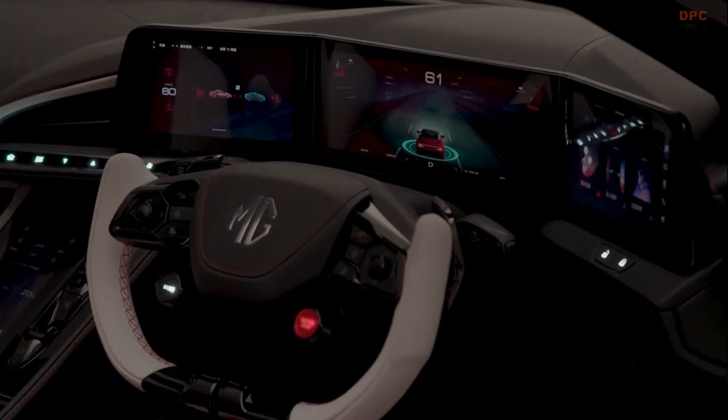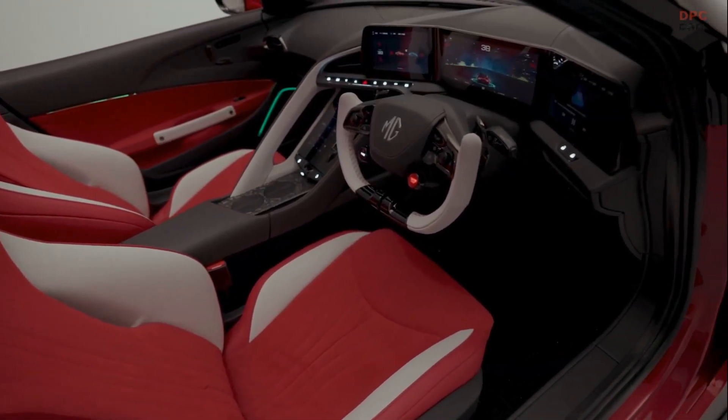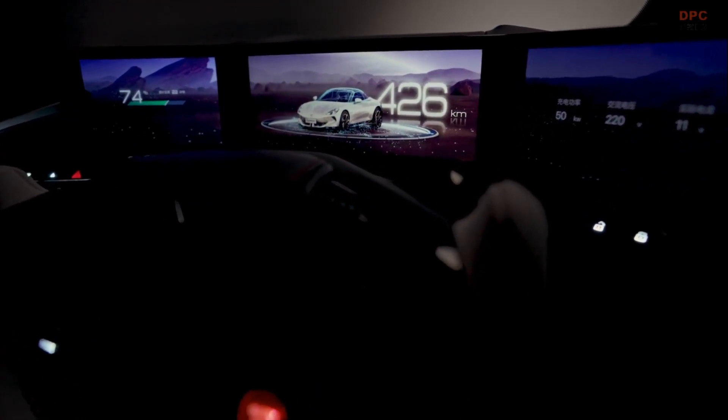We've got a triple screen layout around the cockpit. It's very driver focused and everything is intended to be quite accessible and ergonomic for the driving experience.